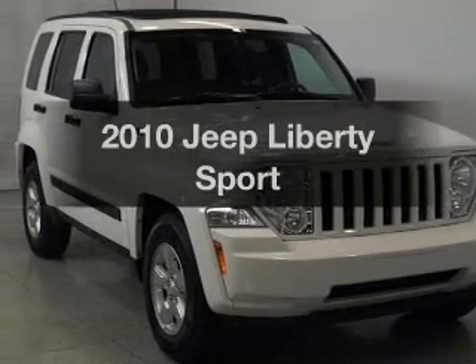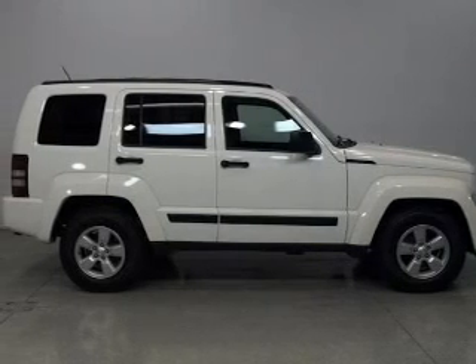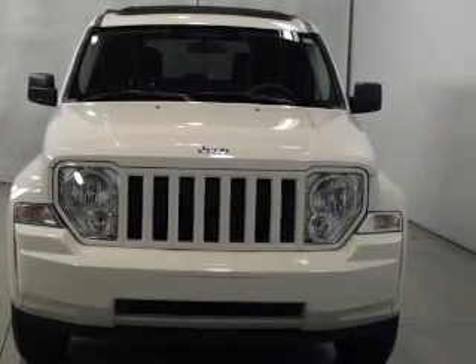Introducing the 2010 Jeep Liberty. Travel the roads in style and comfort in this great vehicle. The powertrain includes four-wheel drive with a reliable six-cylinder engine that responds smoothly to its automatic transmission.